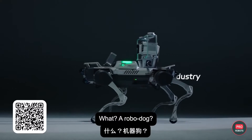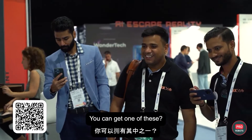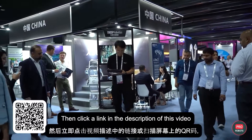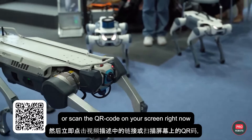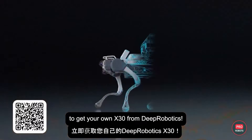You can get one of these — a RoboDog? Psst, buddy. You want a RoboDog? Then click the link in the description to this video or scan the QR code on your screen right now to get your own X30 from Deep Robotics.